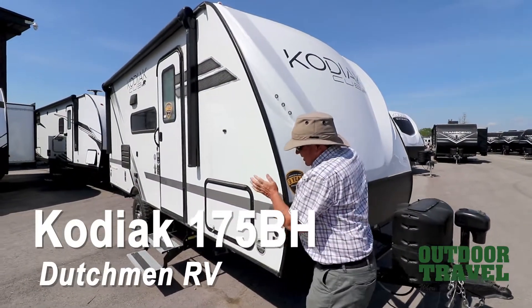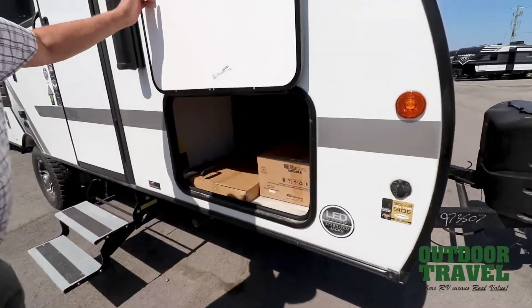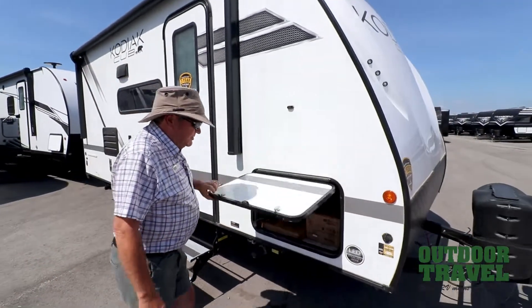You've got a nice fiberglass cap on the outside, aluminum frame all the way through, pass storage right through here. It comes with a barbecue out for the outside, which is quite nice. Electric awning on the outside.